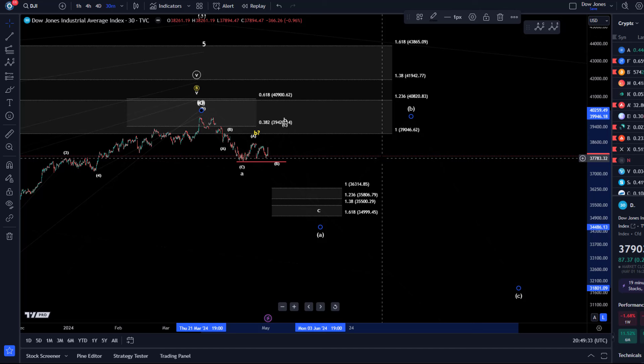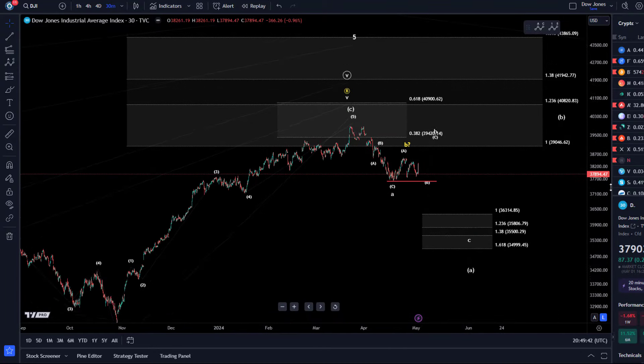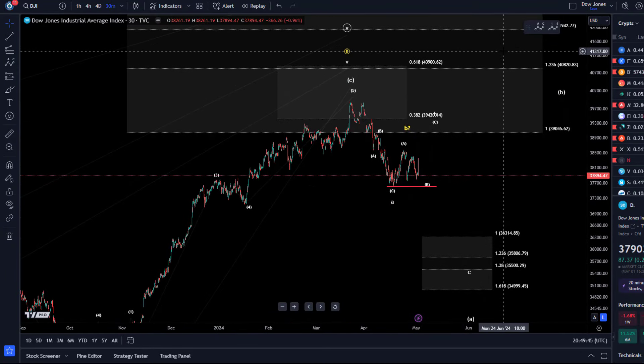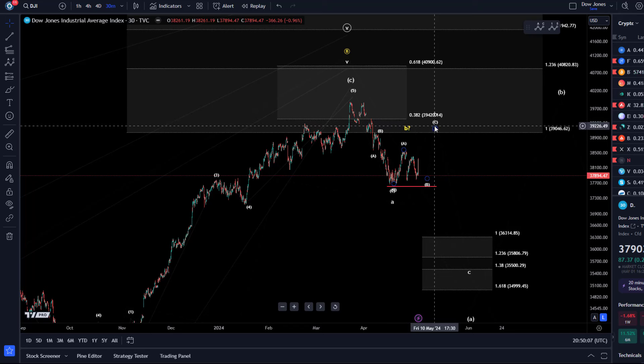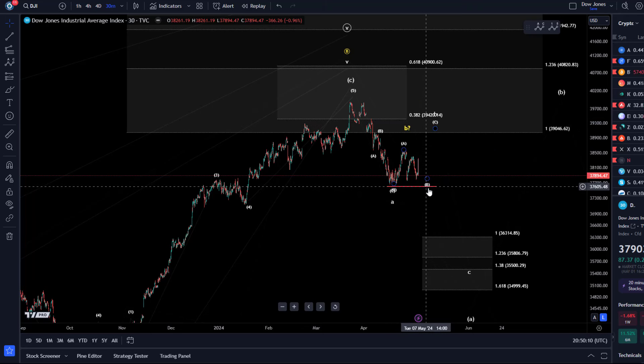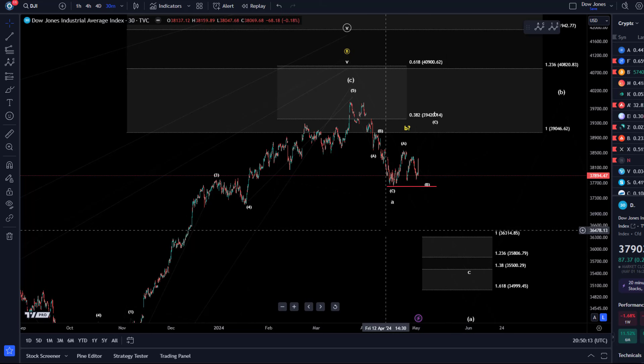I would at this stage still prefer a higher B wave, but I can't confirm it. A lot of analysts are still looking for continuation to the upside — I can't rule that out, but I don't see it at this stage. For me, the trend is down. It will be further confirmed if we see a five-wave move up, but I don't see that. My view would be confirmed with a break below that red line at 37,600.